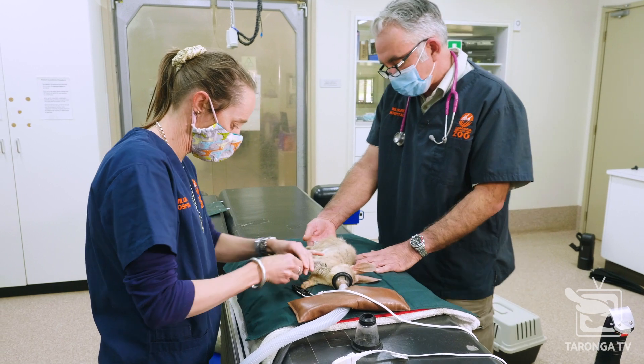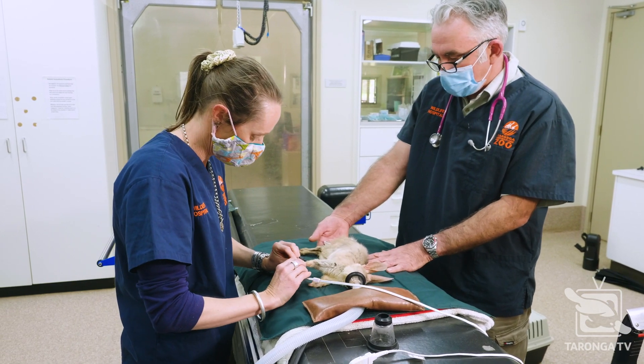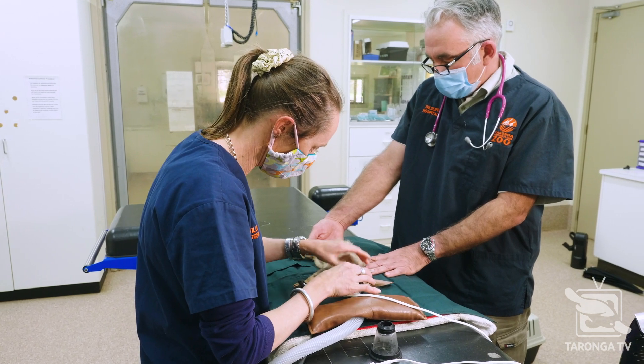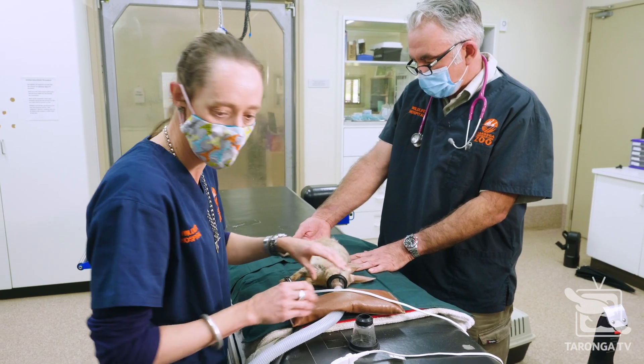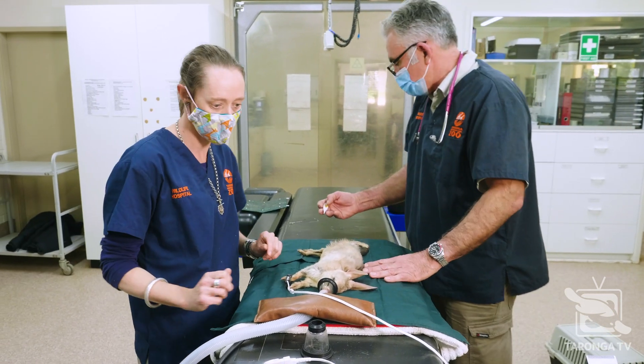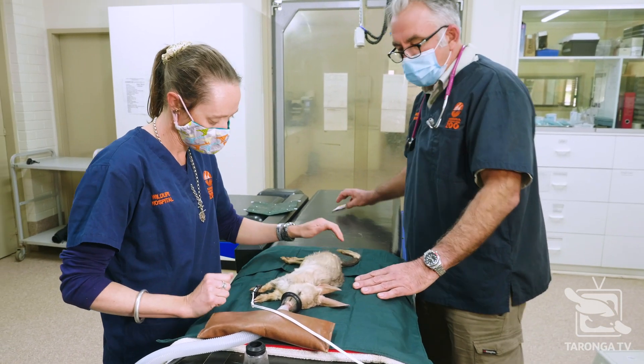That will remain very important when the animal's released, because in the future the animal may be recaptured out at Sturt and reassessed and have a health check, and it'll be really important to be able to match the individual up to its history.